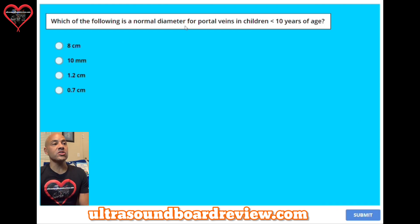Question six: which of the following measurements is correct? A, rhabdoid tumor. B, 10 millimeters. C, 1.2 centimeters. Or D, 0.7 centimeters. The answer is D, 0.7 centimeters or 7 millimeters.